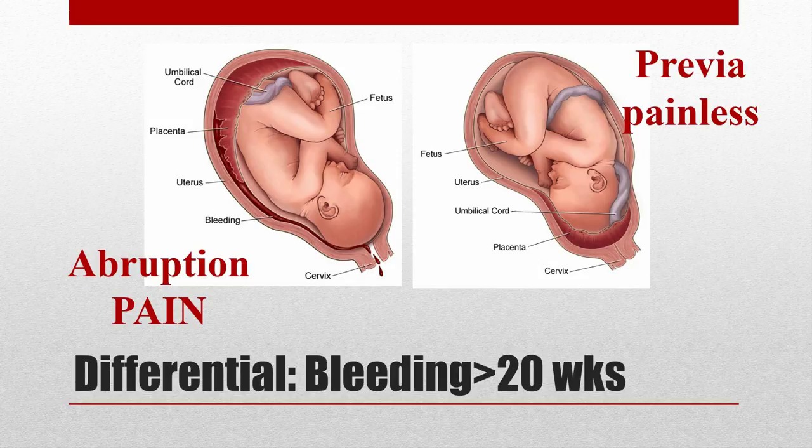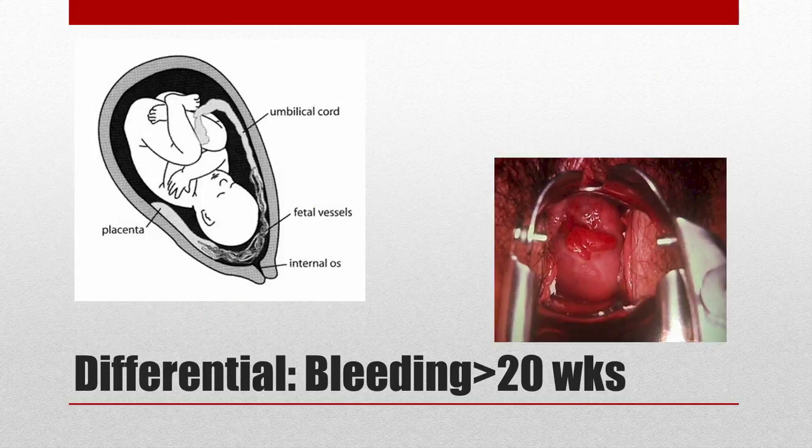Abruption, seen on the left, is premature separation of the placenta from the uterine lining, leading to painful bleeding. On the right, placenta previa shows the placenta covering the internal cervical os, which can cause painless vaginal bleeding. Also on my differential is vasa previa — that's when the fetal vessels implant in the lower uterine segment. This could also be a vaginal or cervical laceration, a lesion, a bleeding fibroid, or bloody show, which is blood-stained mucus that can happen near the onset of labor.